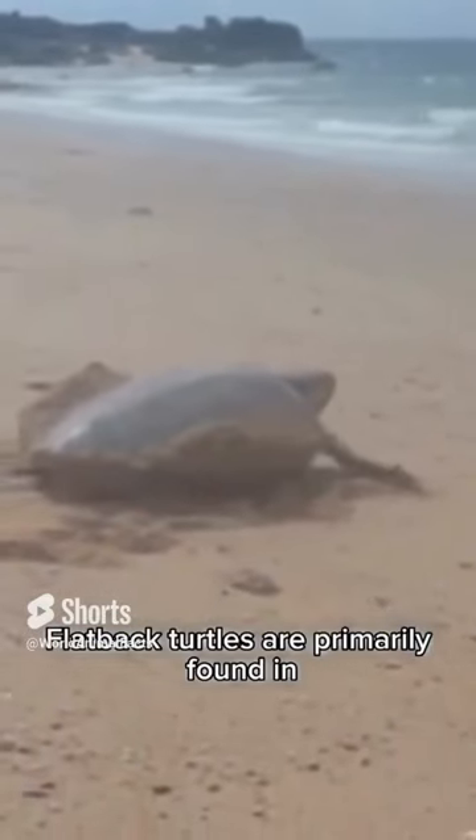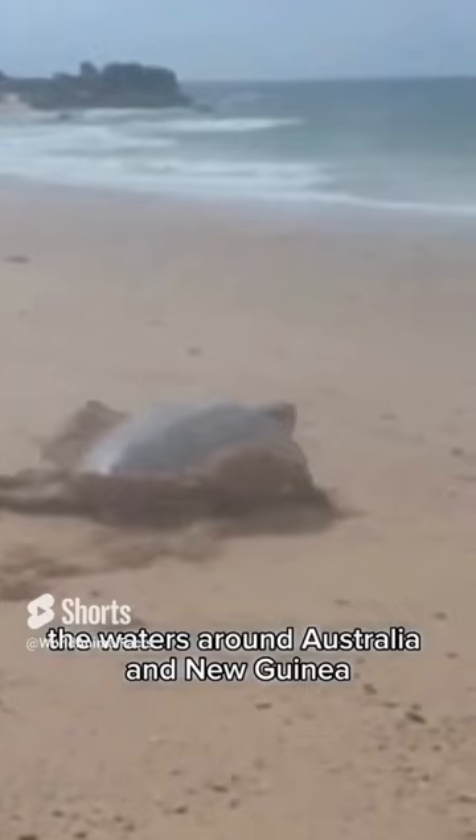Flatback turtles are primarily found in the waters around Australia and New Guinea. They usually migrate along the northern coast of Australia.